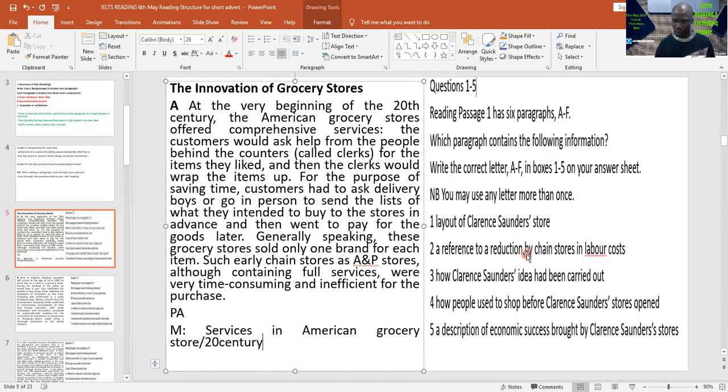Read paragraph one, go to the question; read paragraph two, go to the question. Look at the questions now: layout of Clara Sanders' store — this name has not been mentioned in paragraph A, so possibly this is not going to give us any answer. Reference to reduction in chain labor cost — no. How Clara Sanders' idea has been carried out — no. So we need to go to paragraph two. From the main idea, I've been able to determine the first three questions have not been answered.